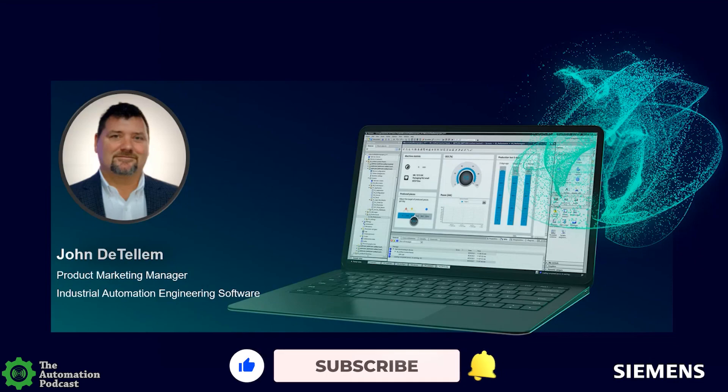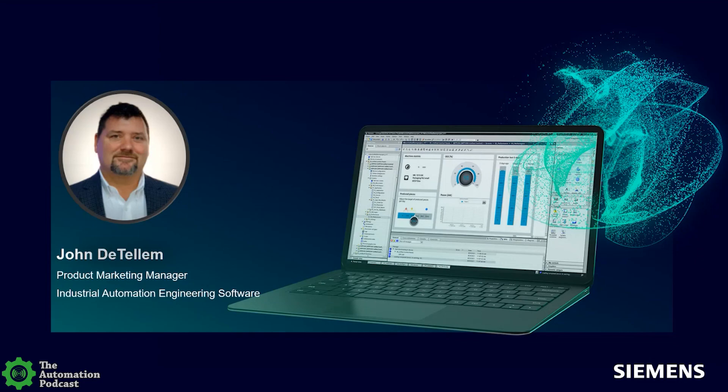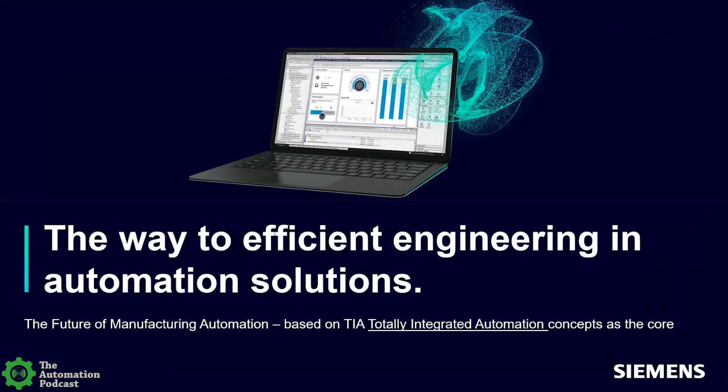Absolutely, Sean. John DeTellum — I work here at Siemens in Alpharetta, Georgia, and am fundamentally responsible for the industrial automation engineering software for automation products, known as the TIA Portal. I've worked for Siemens for about 17 years. Today we're talking about TIA Portal in the cloud, but I also want to cover the other facets and opportunities — the subscription bundle and perpetual licensing — so everybody gets a full picture of what we offer in the realm of Totally Integrated Automation.